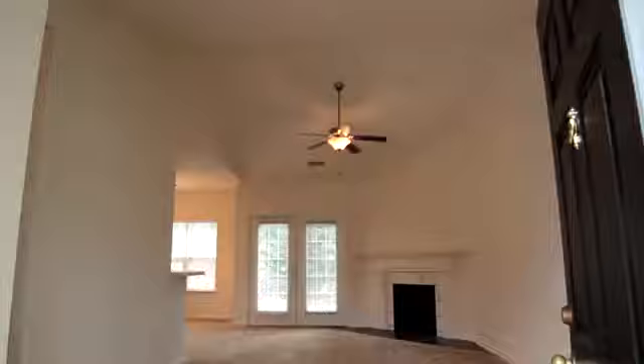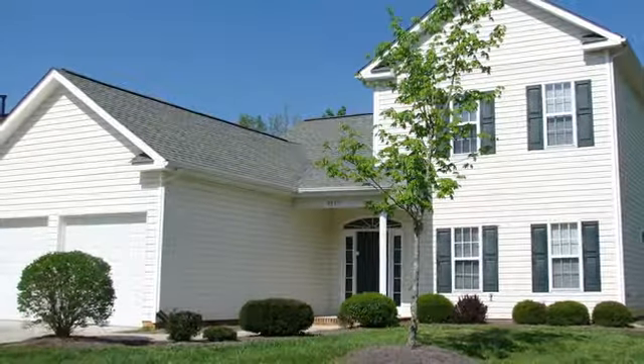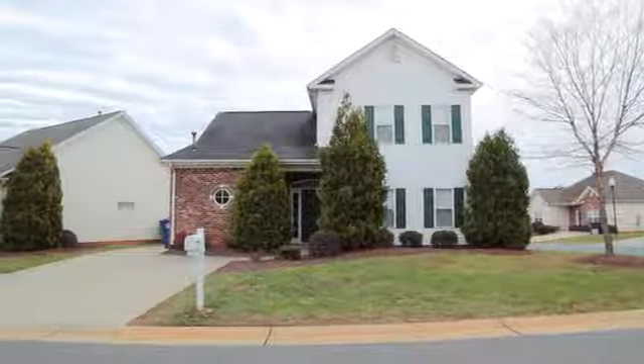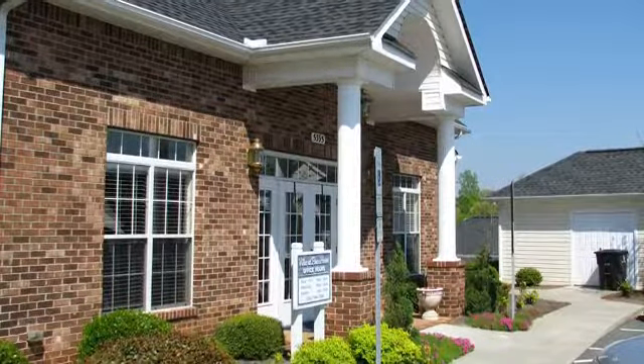Our pet friendly community offers one, two and three bedroom homes with a plethora of features. How about parking in your own driveway or your own private garage? Walk to your very own mailbox or lounge in your own backyard without worrying about maintaining it. We take care of everything.